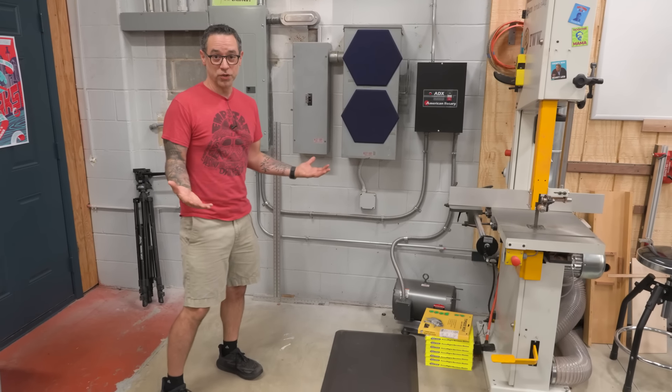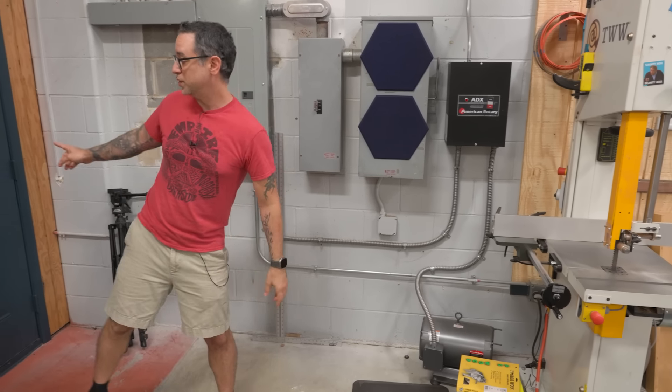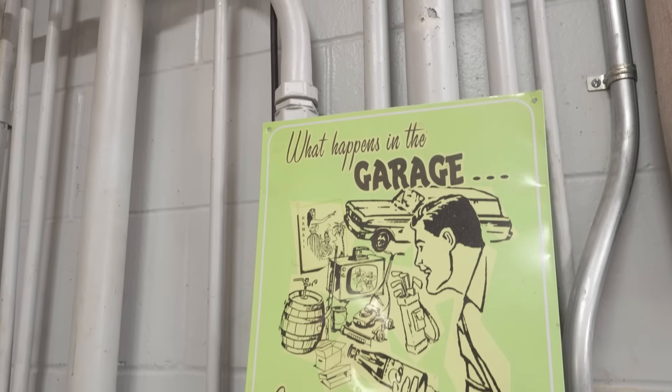Over here is all the electricity — the electrical panel. We have a phase converter for the planer, which takes up a lot of space. I also have the door to the kitchen here, so we need room for all that stuff. Not much substantial happens in this corner — maybe tripod storage.